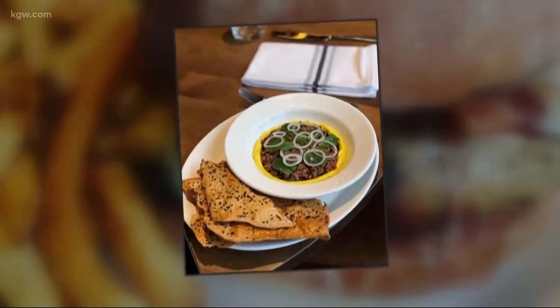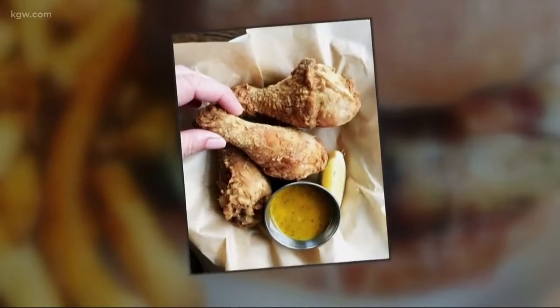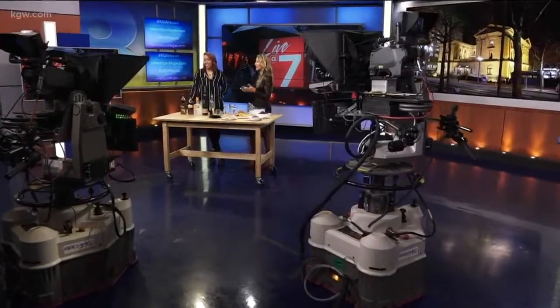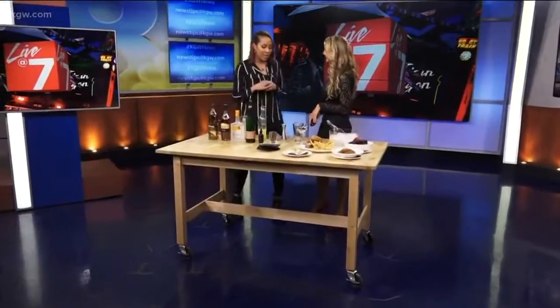Tanner Creek Tavern has an easy way to mix up a cocktail and some of your favorite finger foods. Bar manager Ashley Wells joins us now. We're gonna talk snacks, we're gonna talk drinks. We love what you got going on. I love that people are loving it. That's so nice to hear.